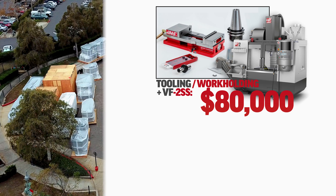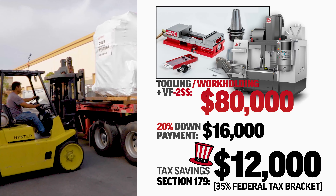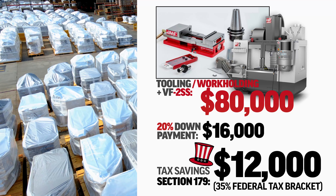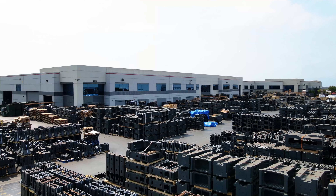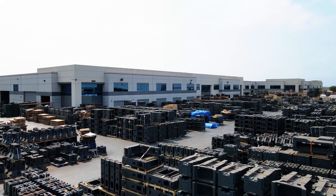These rates are some of the best we've had in years, so now is the time to act. Going with the 20% down payment, that equals $16,000 for this $80k example. But with the Section 179 deduction, you're still $12,000 cash positive for 2022.